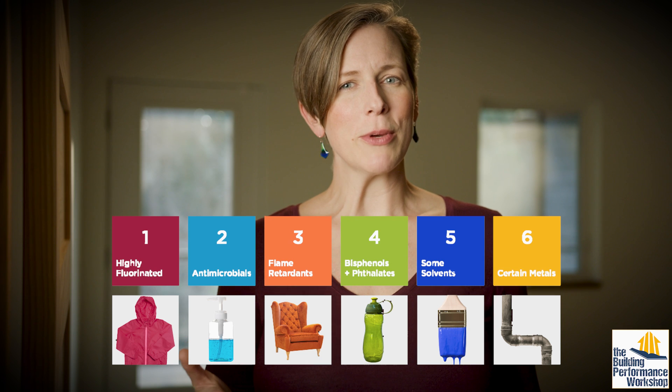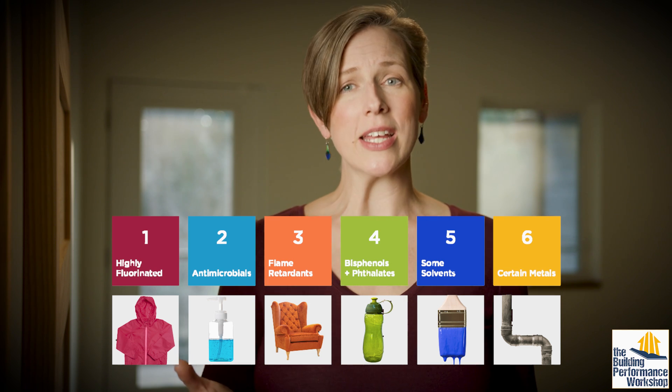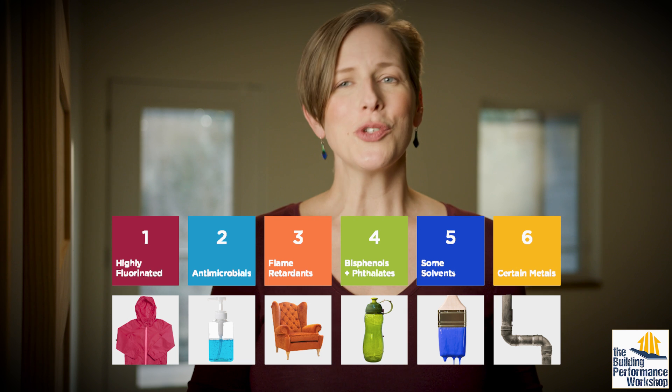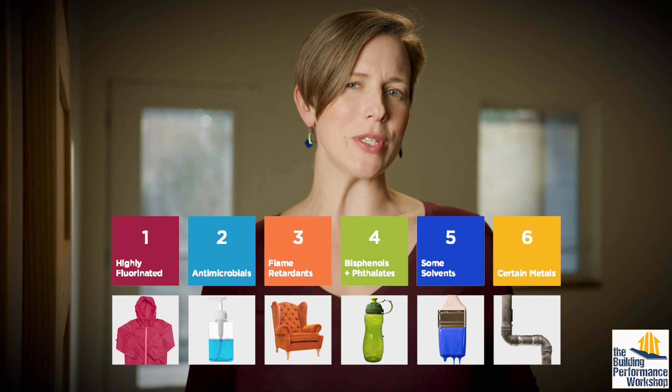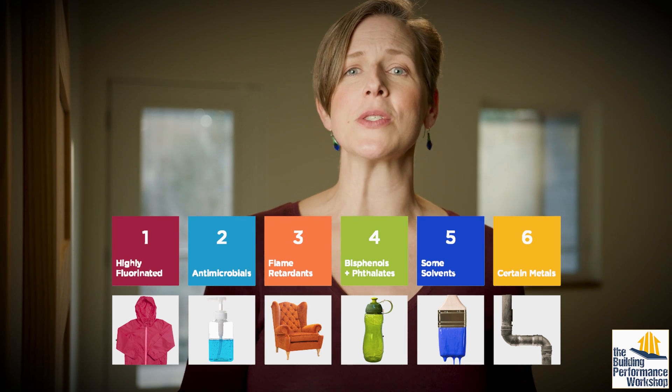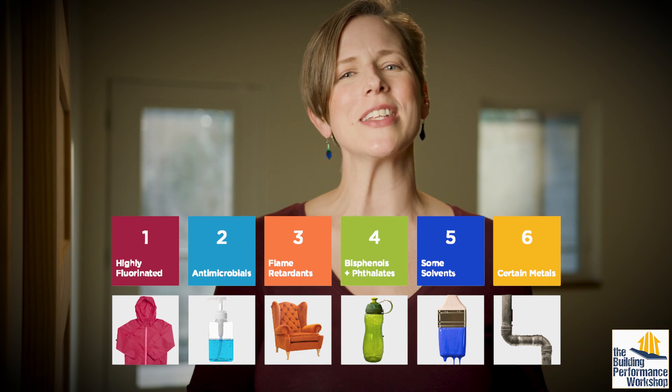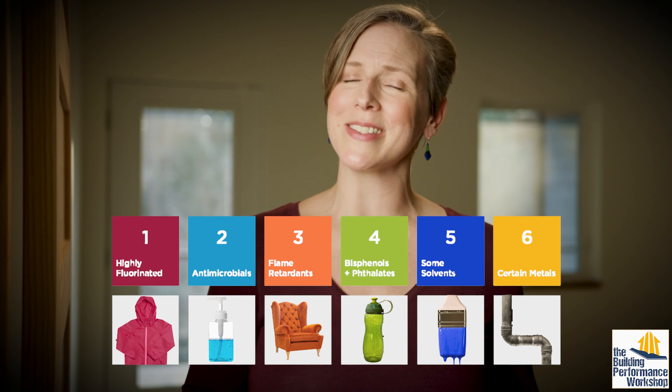It may still feel daunting, but knowing a handful of chemicals I can actively avoid bringing into my home helps me sleep better at night. Try to remember to look more closely for those six classes of chemicals when you see good-for-you products. It will proactively keep those home chem headaches at bay.